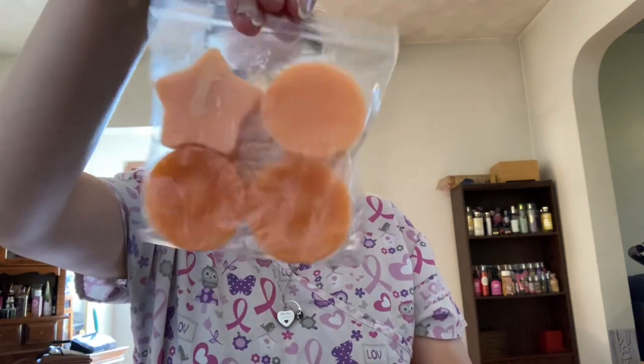Next from Dessa's I have Pumpkin Pie, which is creamy pumpkin puree, cinnamon, ginger, and cloves baked in a buttery, flaky pie crust. And this is when she used to do her four packs, which she called baby cakes. It literally just smells like you just baked a fresh pumpkin pie. So I'm very interested to melt that.